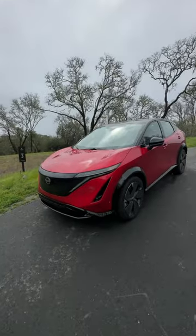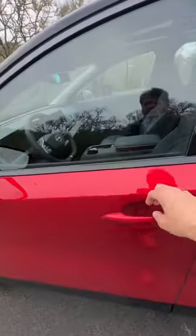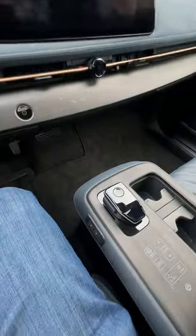Hey guys, this is the brand new Nissan Ariya. It's Nissan's all-new electric car. It's got two really cool hidden features that I think I've never seen before, and I want to show them to you. First and foremost, check this out.